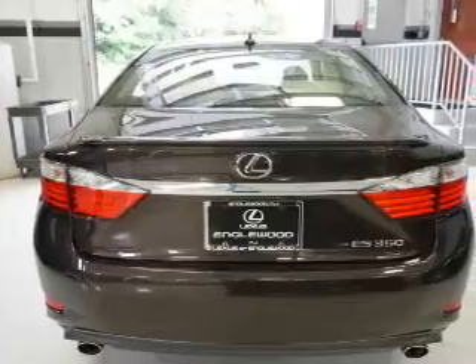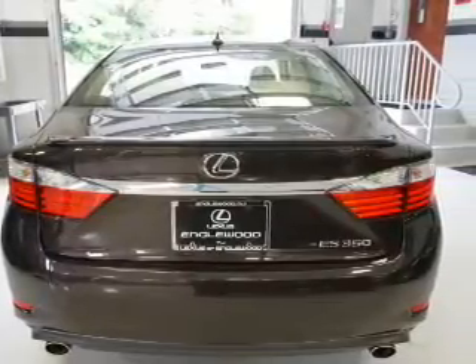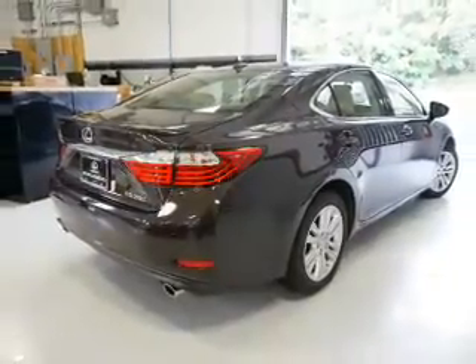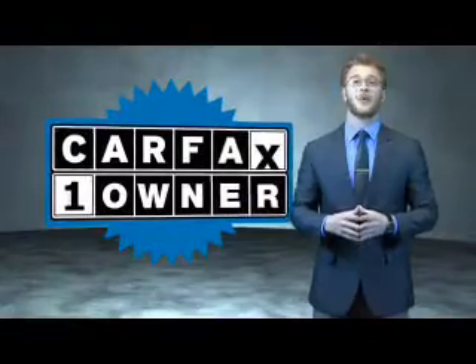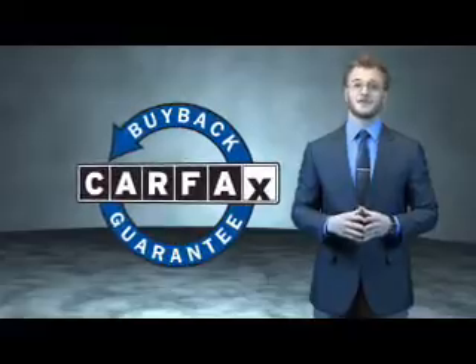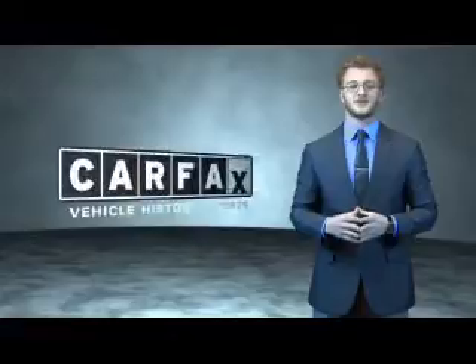Rest easy knowing this vehicle comes with a Carfax Vehicle History Report from Carfax, the most trusted provider of vehicle history information. Let us put you in the driver's seat today — call or click to contact us. This is a Carfax 100 vehicle which qualifies for the Carfax Buyback Guarantee. Be sure to find a complimentary copy of the Carfax Vehicle History Report online or contact the dealership.